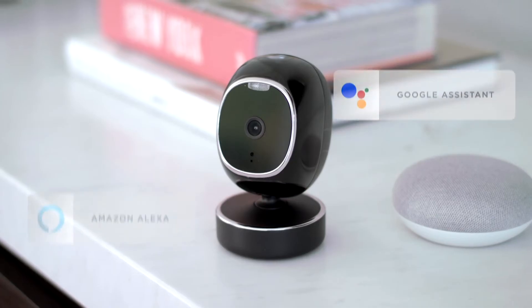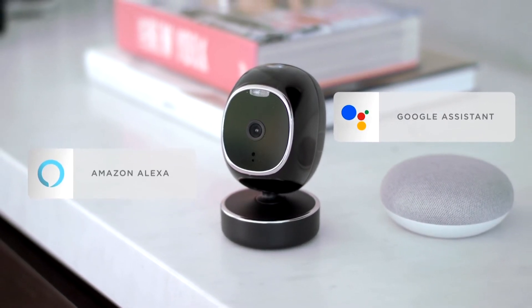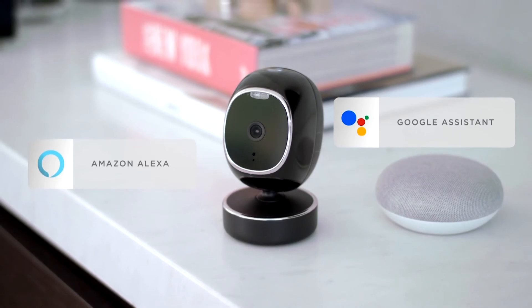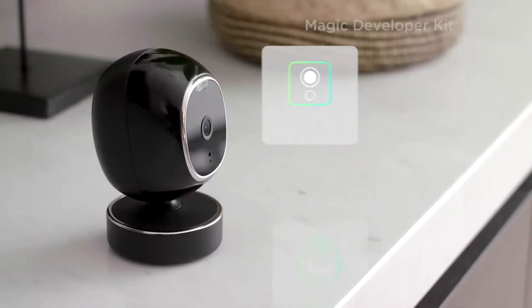SimCam also pairs seamlessly with Google Assistant and Alexa, automating your household tasks like delivery for groceries and parcels. SimCam is fit for rain or shine, with 360-degree rotation and HD night vision.